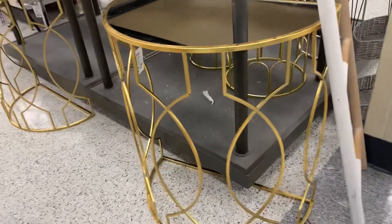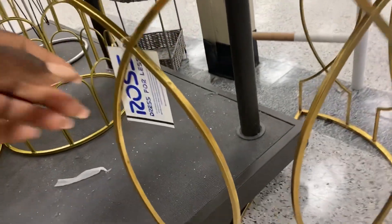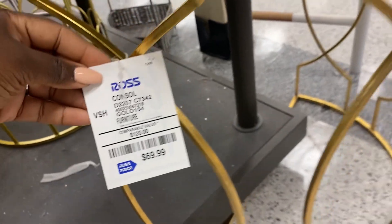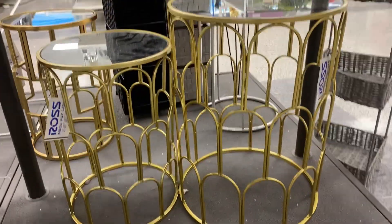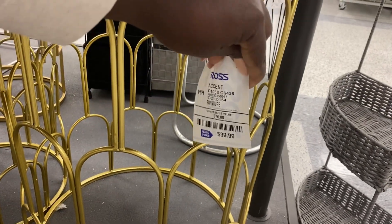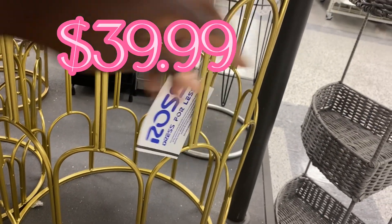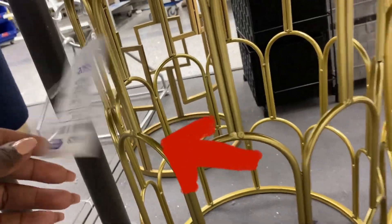I really looked up today in the furniture department — they had a lot out for the springtime. Look at this golden, very chic table set — $69.99 for each table, and these tables were about three and a half feet tall, very large. Look at this table set as well — I like this kind of aged gold they have going on. $39.99 for this table, and I think this one is $29.99.